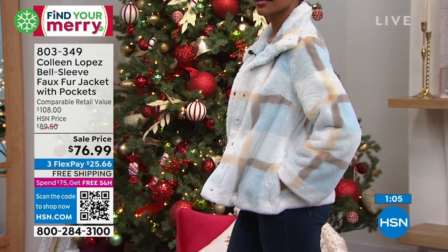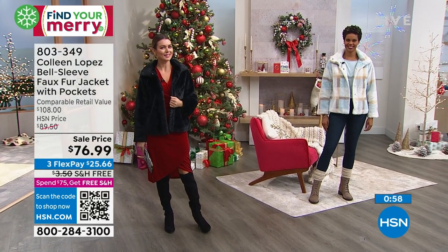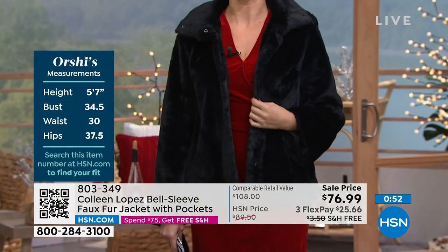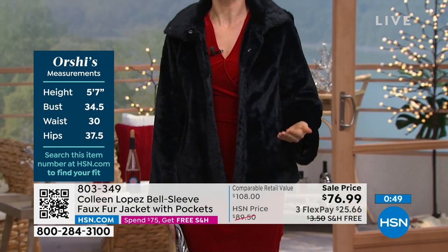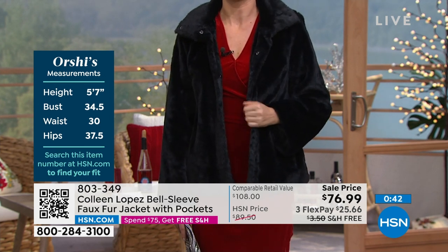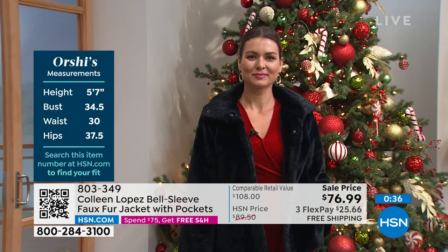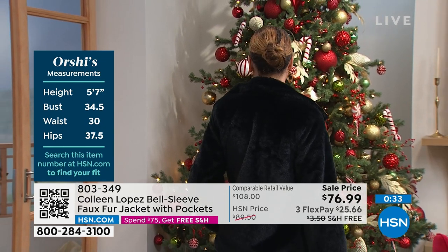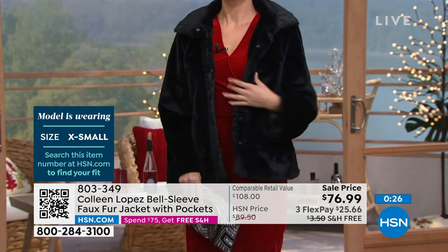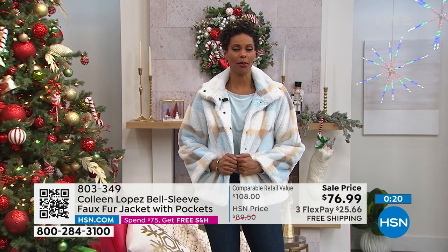She's in the extra small — and look at that, it looks so pretty over a dress. I love that I don't have to pack two jackets — one for something fancier and one for running errands. I love the fact that this goes with everything. With this little dress I feel holiday ready! It just takes the whole outfit up a notch. Victoria, you're in the medium — that fits you great, though you could probably wear a small too.